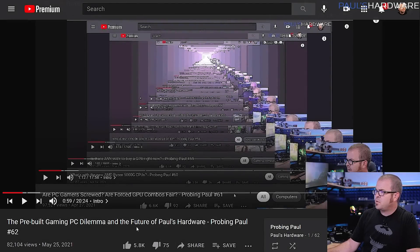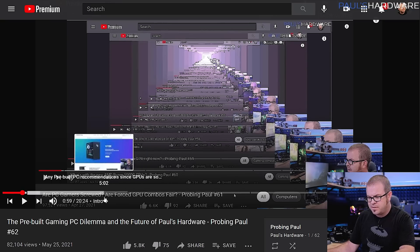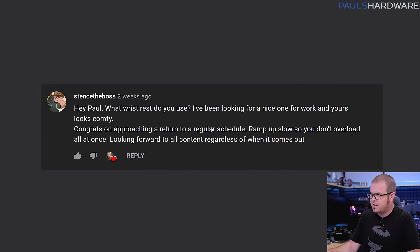We begin, as usual, with a look at past Probing Pauls — there is a playlist if you're interested. We're in episode 63 now, getting dangerously close to episode 69. If you have questions for me to answer in next month's episode, leave them in the comment section below, and if it's a good question that I happen to know the answer to, I'll try to answer it.